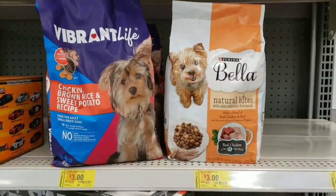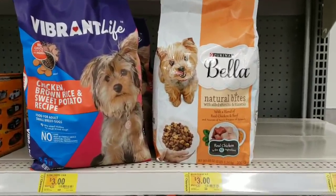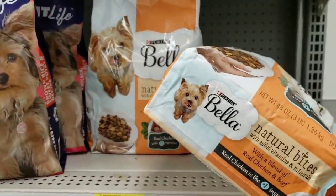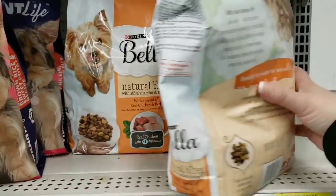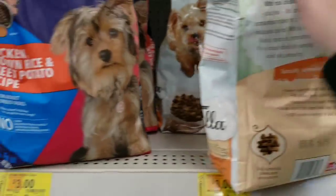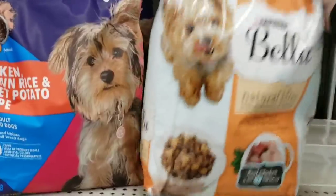Hi everybody, it's Amy from Bargain Beauty. So guys, there is some dry dog food here on clearance and it does not expire until July 2020.